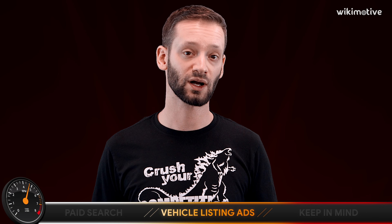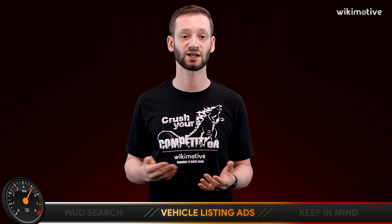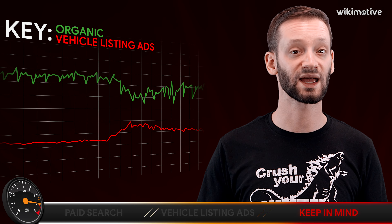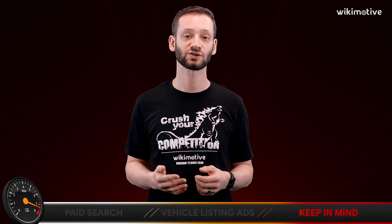Where VLAs are starting to get more complicated is that they are starting to show up for broader and broader intentions, such as just Nissan Altima for sale or Ford F-150 for sale, rather than necessarily for a year make model for sale. The important differentiator there is that your website has a much better chance of ranking for that Nissan Altima for sale or F-150 for sale type search, so now you're getting into territory where your organic may be doing work for you, and the VLA may be cannibalizing from that.